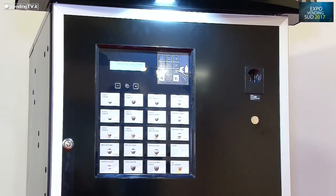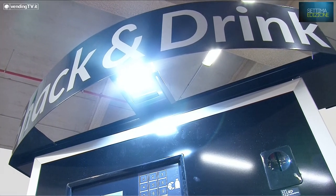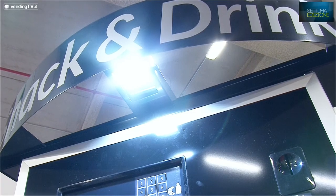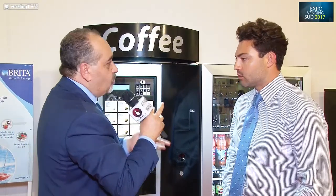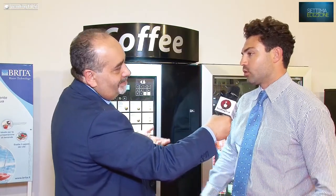Ogni banner viene dimensionato a seconda della larghezza del distributore automatico utilizzato. Come si fissa? Si fissa semplicemente sul tetto del distributore tramite imbullonatura: bisogna fare quattro fori, fare entrare i perni, bullonarli nella parte inferiore — 5 minuti. Sistema semplice ed efficace, come tutti i nostri prodotti.